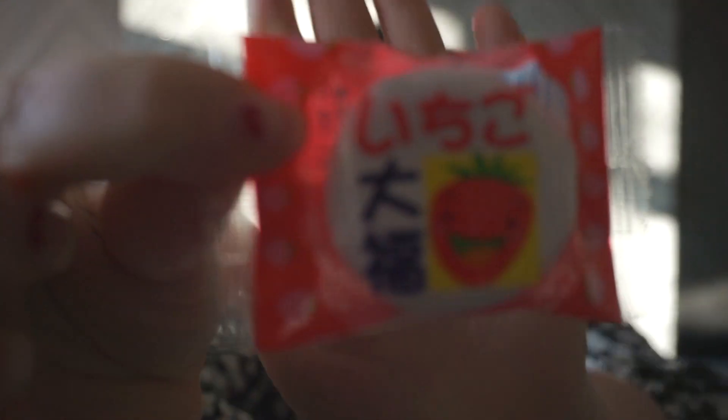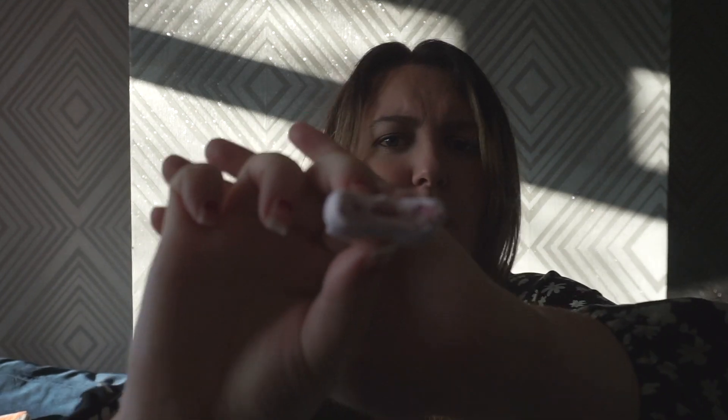I'm going to try this little one — it looks a little bit like a marshmallow again. It's a strawberry flavor. A little strawberry marshmallow, hopefully. Oh, that's really nice! It's like a really light and fluffy marshmallow filled with strawberry cream. That's good.